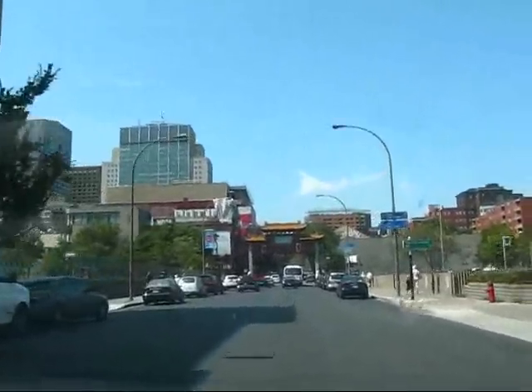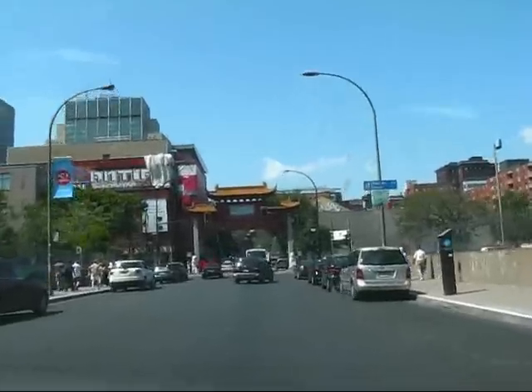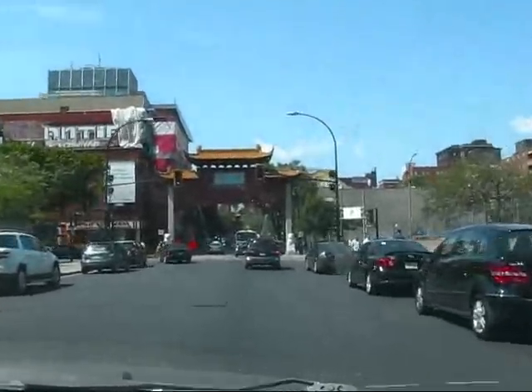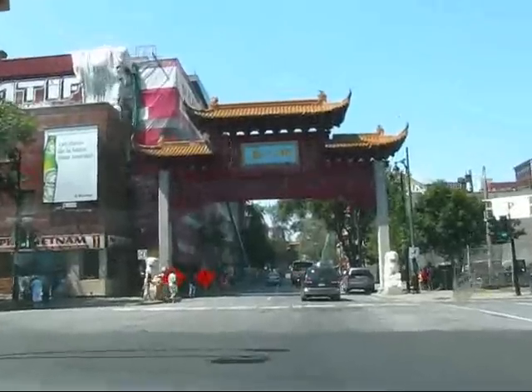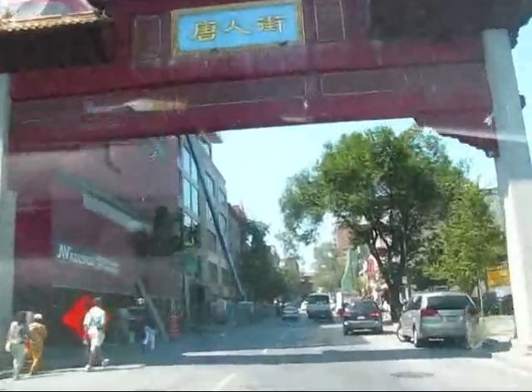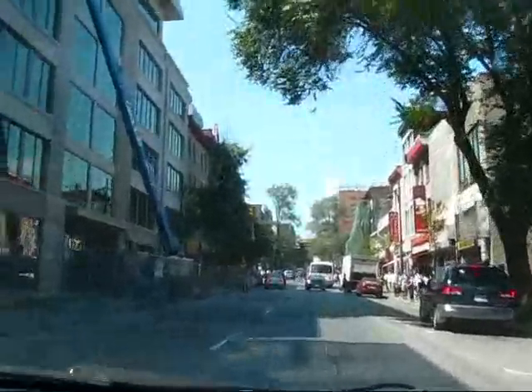This little driving tour for you on August 15, 2009 from Montreal. We just left Old Montreal and are now driving up through Montreal's Chinatown, underneath this beautiful Chinese arch on Boulevard Saint-Laurent, St. Lawrence Boulevard.